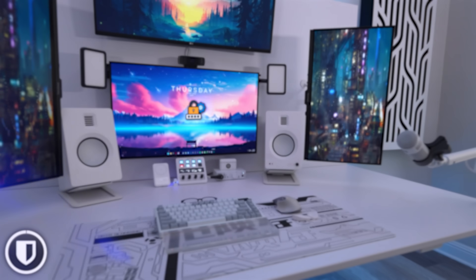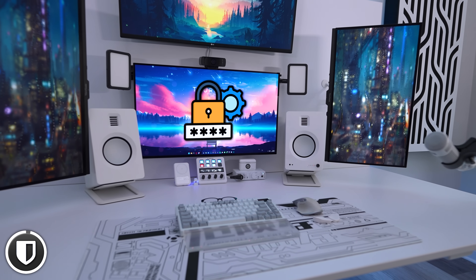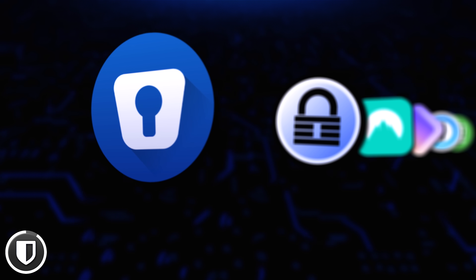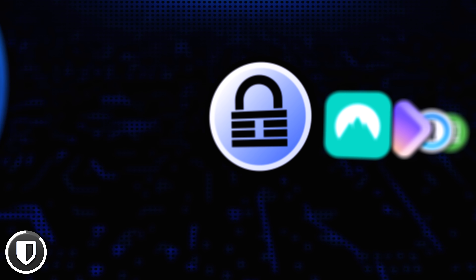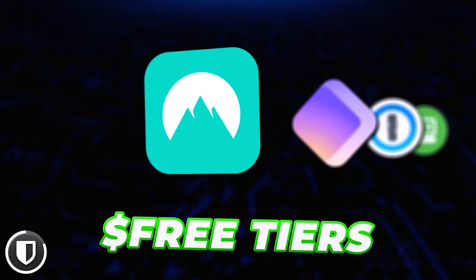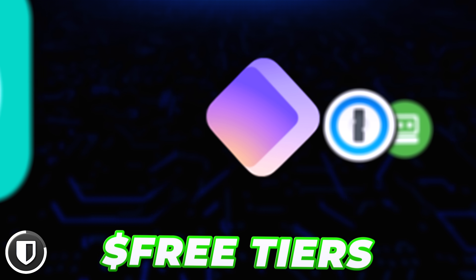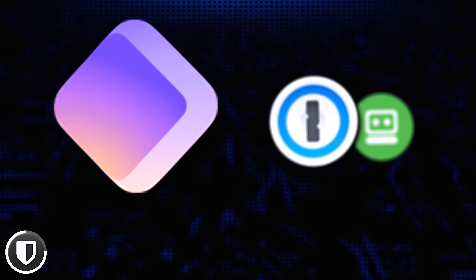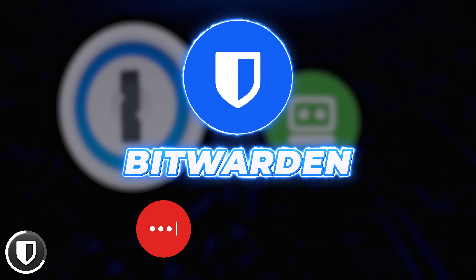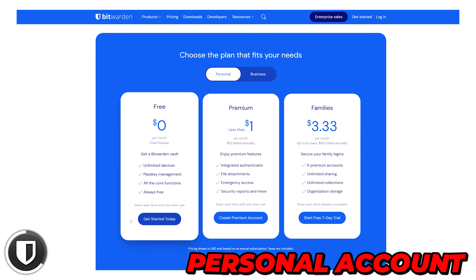I want to start the video with something that everyone can benefit from, and then we can segue into the more PC enthusiast software. A password manager is a must these days — and once again, this is not sponsored. There are quite literally dozens of different password managers, most of them behind subscriptions and paywalls. Some offer free tiers but with huge limitations. To me, the best free password manager is hands down Bitwarden — and this is coming from someone who has used them all: LastPass, Dashlane, and even Keeper.